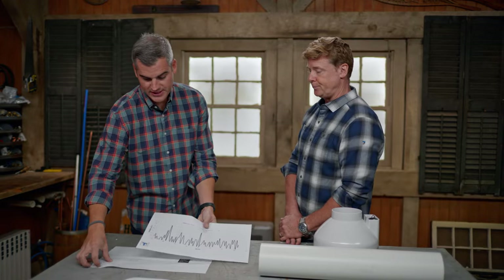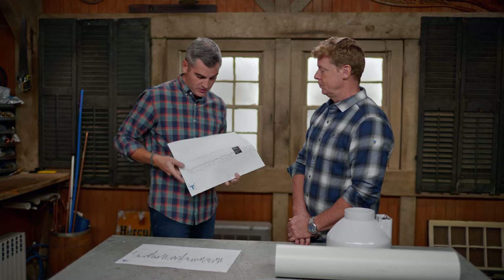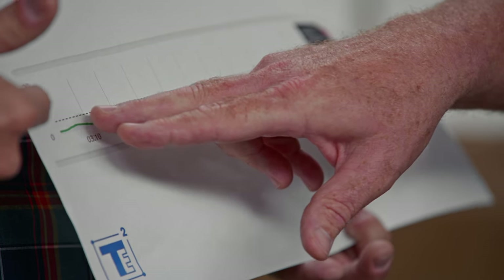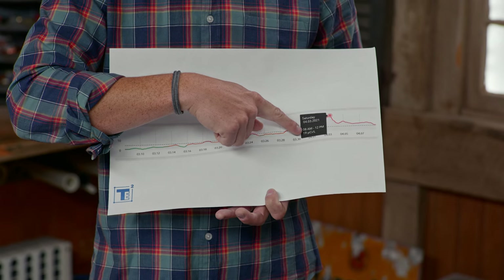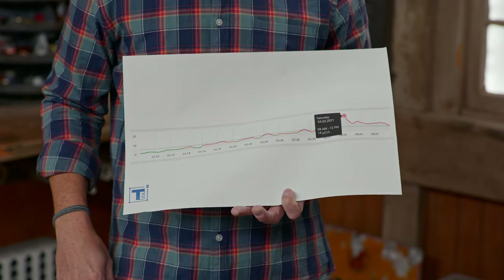However, when we set up a monitoring kit in their basement — one of these units — and looked over the course of days, we went from zero to 20. The dotted line here is the four picocuries per liter threshold. You can see peaks above that line, and then we really went up — to 19 picocuries per liter. Almost five times the safe level.